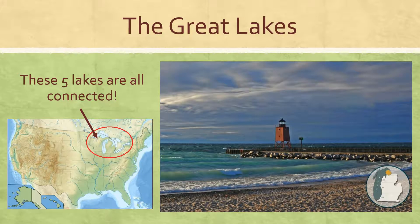So again we have five geographic features. We have the Appalachian Mountains — if you look here on the map that I'm pointing to, they run down the east coast of the United States.